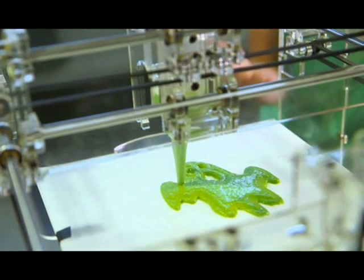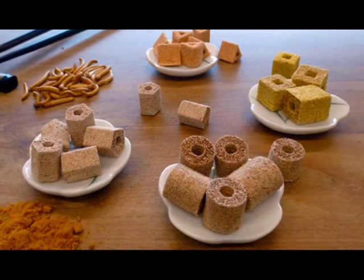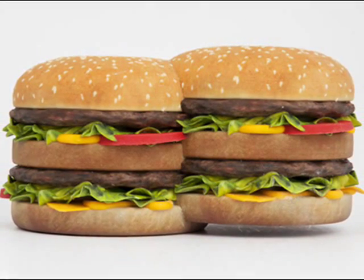Or how about something fiddly like ravioli? Again, simply select the food type on the screen and within a matter of minutes it will have laid down a base of pasta dough, followed by a filling which is encased in a top layer of pasta. The process is repeated over and over again for each individual parcel. All you then have to do is heat it up in the oven, microwave, or in some cases on the stove.